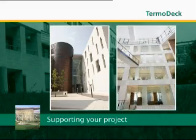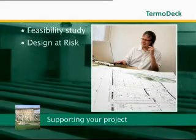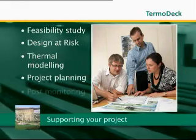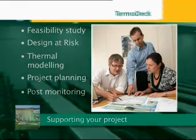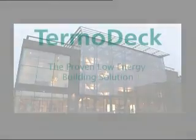ThermoDeck will work with you to assess the feasibility of your next project, offering a feasibility study, design at risk, thermal modelling, project planning and post-monitoring. For proven low energy buildings, ThermoDeck.